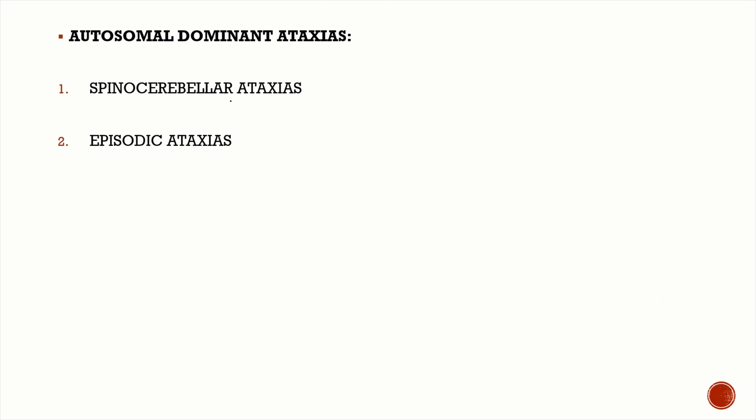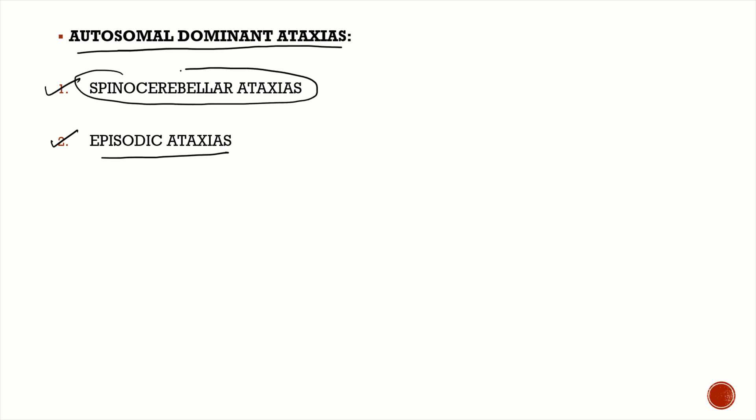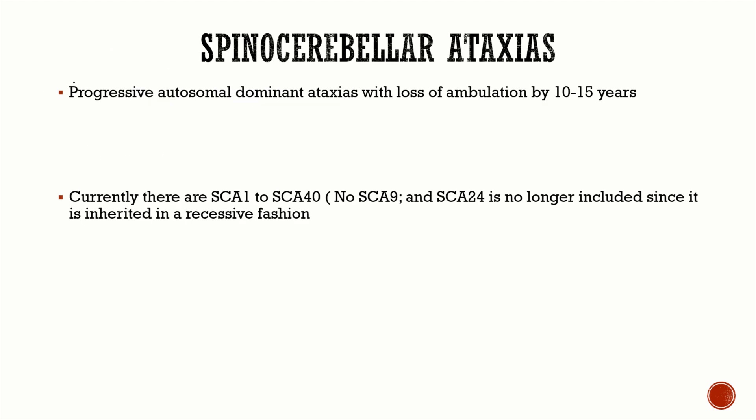Spinocerebellar ataxias are classified under a group of disorders known as autosomal dominant ataxias, the other disorder in this group being episodic ataxias. Spinocerebellar ataxias are progressive autosomal dominant ataxias — the patient is going to slowly lose their ambulation and be wheelchair-bound by 10 to 15 years from diagnosis.